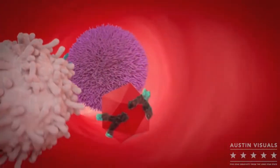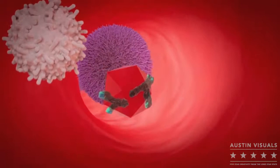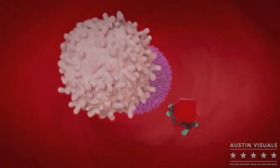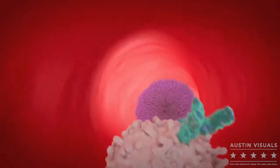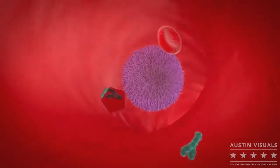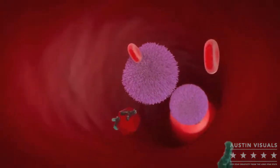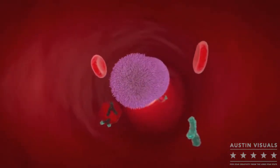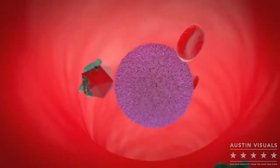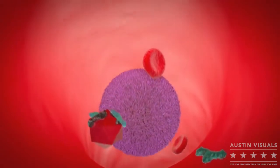Let's now look at how PEGylation of the Calix liposome influences circulation, therapeutic index and anti-tumor efficacy. The outer PEG layer composition helps Calix avoid detection by the immune system, reducing its clearance and increasing its plasma half-life versus conventional doxorubicin. Avoiding detection by the immune system helps increase the circulation time of Calix and improves its chances of reaching the tumour site.